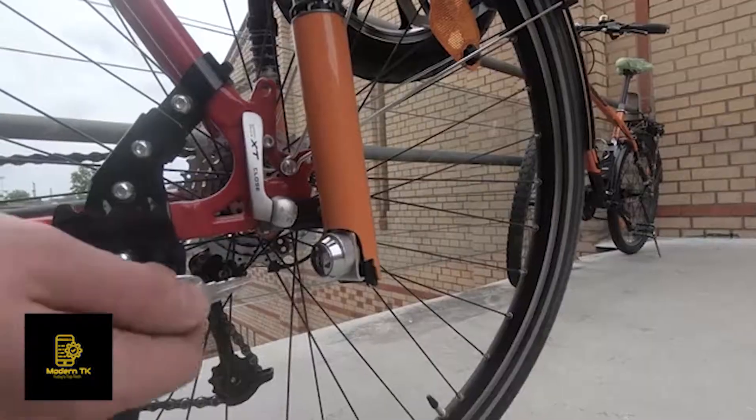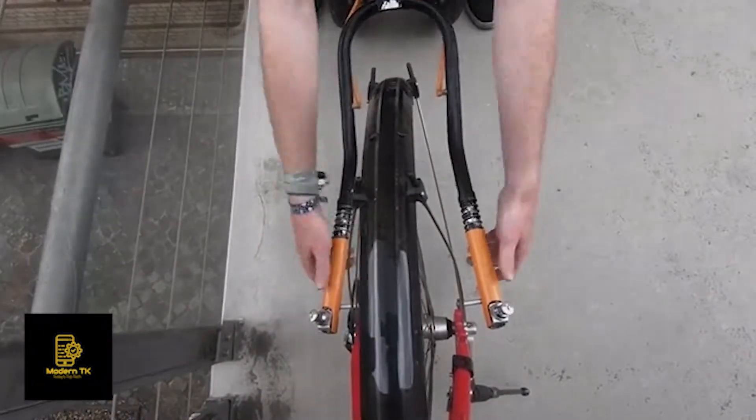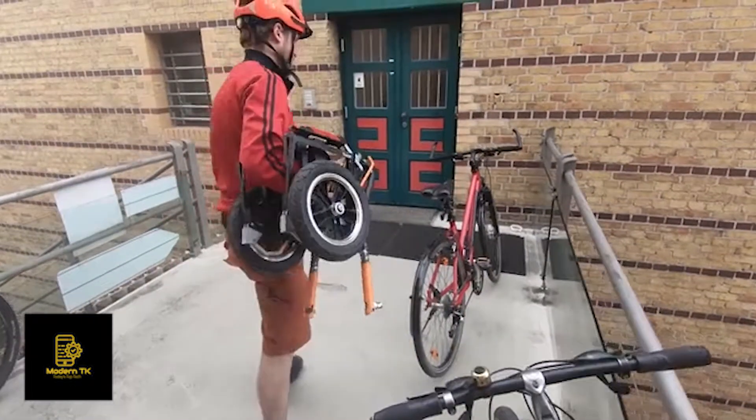Unmounting is as easy as mounting it. Unlock the push locks, lower the trailer, pull back the quick releases and follow us into the Tranox office.